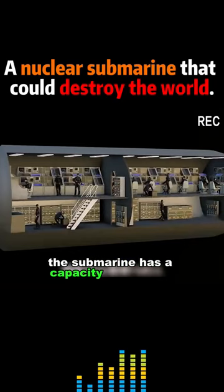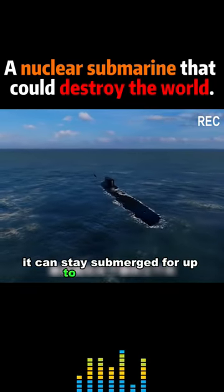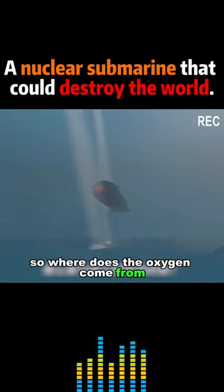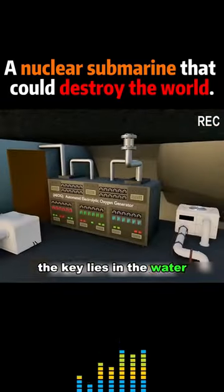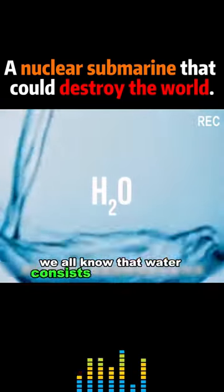The submarine has a capacity of 160 men and can stay submerged for up to three months. So where does the oxygen come from? The key lies in the water electrolysis oxygen generator. We all know that water consists of two elements.